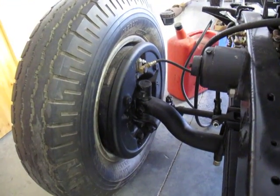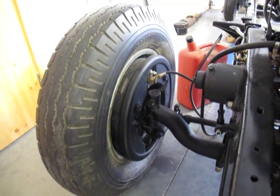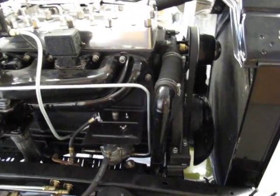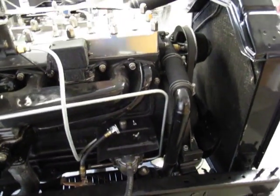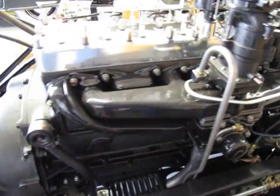These are very large brake drums — 15-inch by 2-inch brakes. Very large brakes, and of course the brakes are assisted by a vacuum power brake booster.